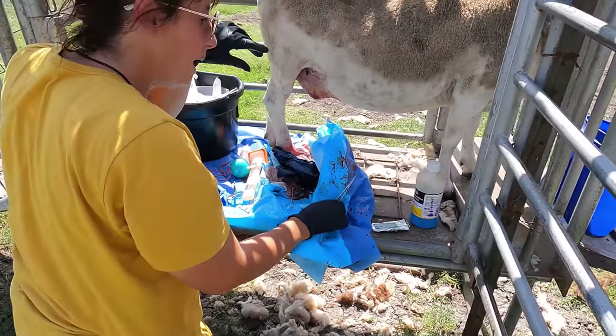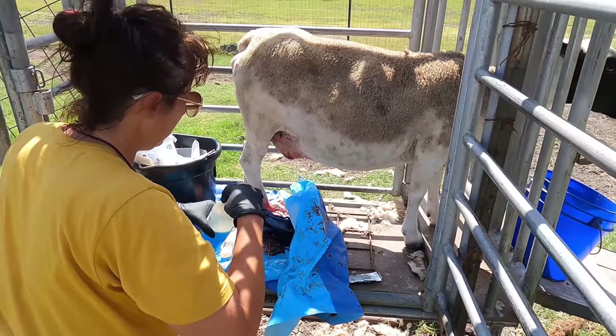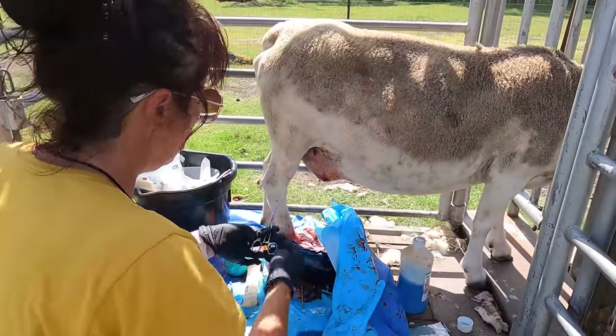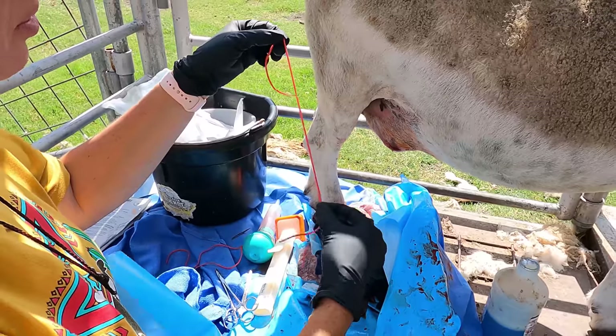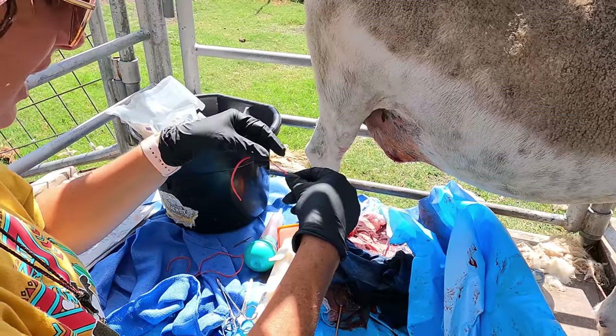After talking to a surgeon friend of mine, we've decided we should probably put a vessel loop in to keep this open and draining for a few days. A vessel loop is a little red rubber silicone piece that basically leaves a tract open for pus to drain out, so the incision doesn't close — because you don't want the pus to reaccumulate.